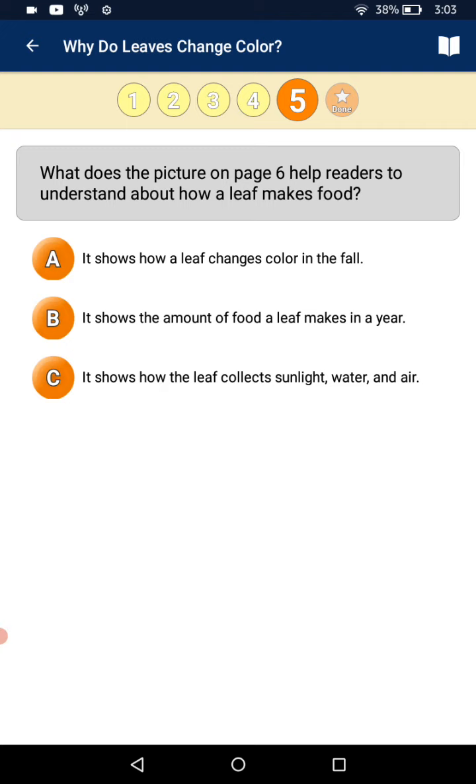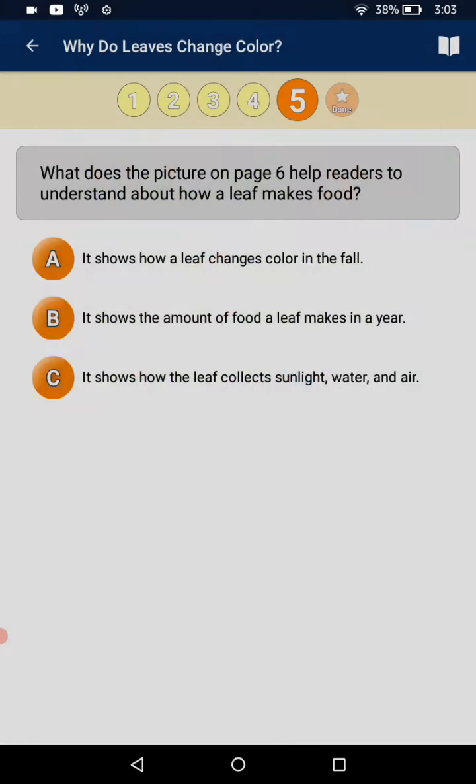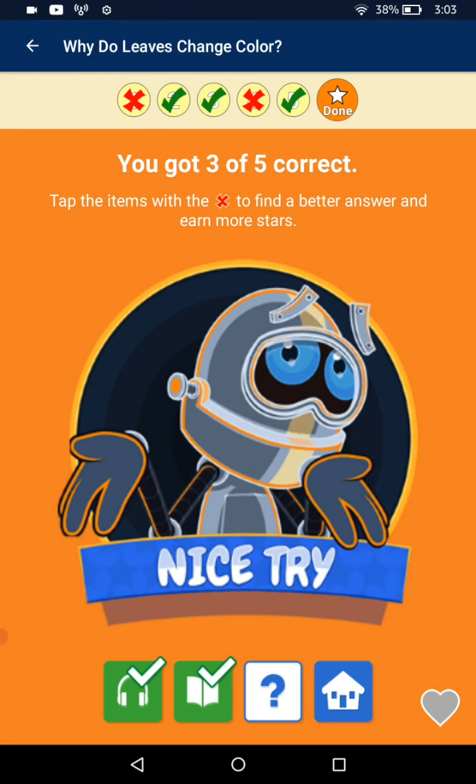What does the picture on page 6 help readers to understand about how leaves make food? A: it shows how leaves change color in the fall. B: it shows the amount of food a leaf makes in a year. C: it shows how leaves collect sunlight and water. The end.